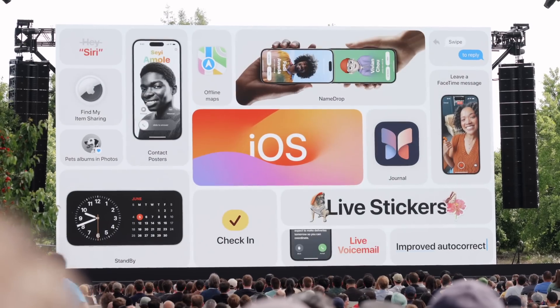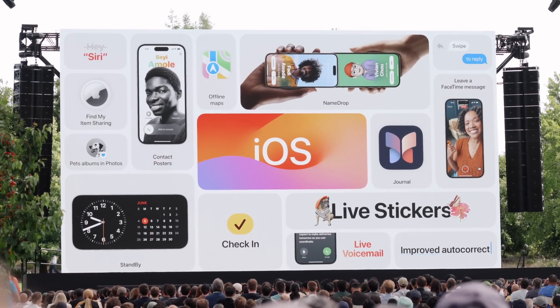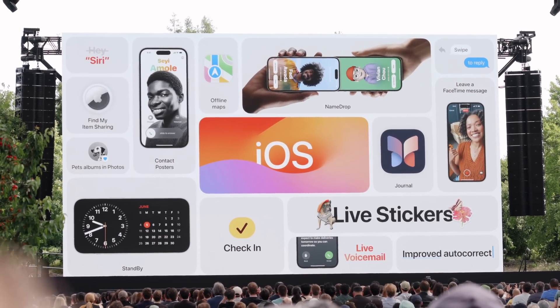Those are the key main features coming to iOS 17. I felt like this year was a bit more aesthetic-based. If there was anything that caught your eye, what feature would you probably use? Standby and the FaceTime voice messaging were the coolest for me. Remember to subscribe to the channel — a lot more videos around WWDC 2023 are coming your way. Peace!